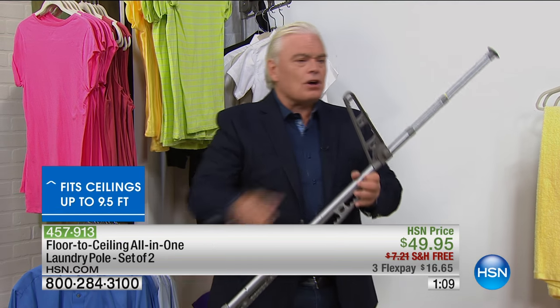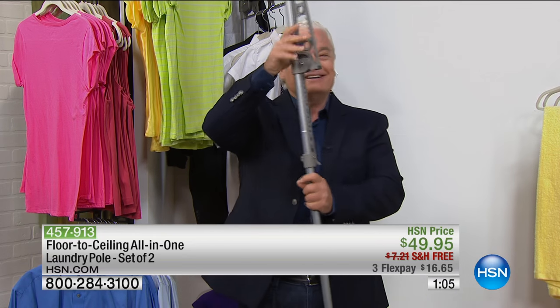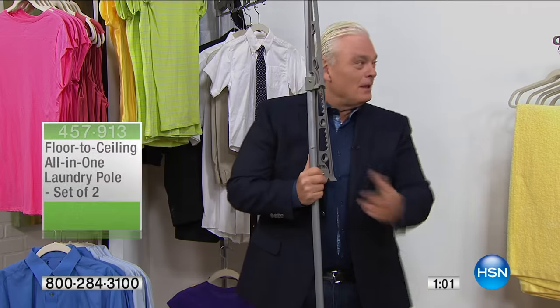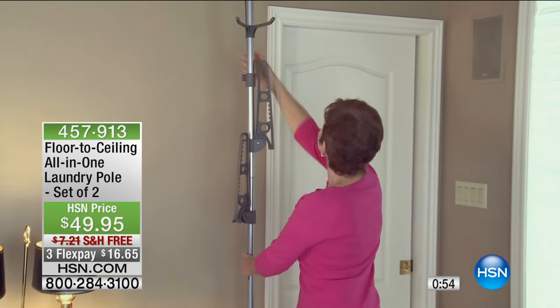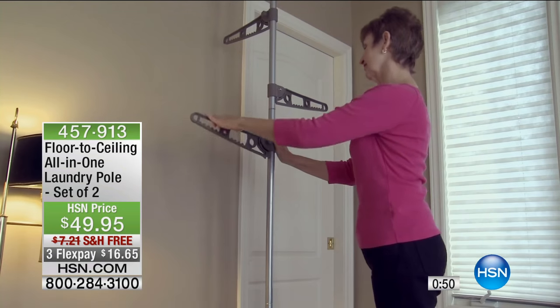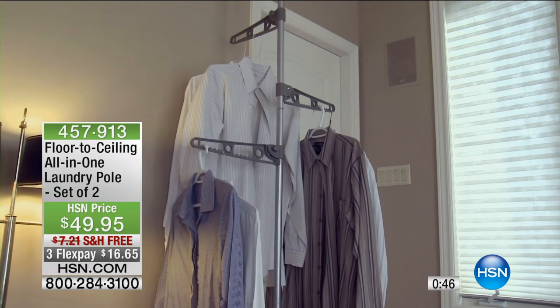This is a full-size closet — 50 garments, 50 shirts, 50 pants, and you get two of them. My closets aren't 50 wide. And when you're not using it, it's in the corner like a broomstick, behind the door. My mom's old folding rack sat there in the way of everything. With this, she puts the floor-to-ceiling pole in, pops it in there — there's a compression spring in there — and she can hang up all the things she wants.